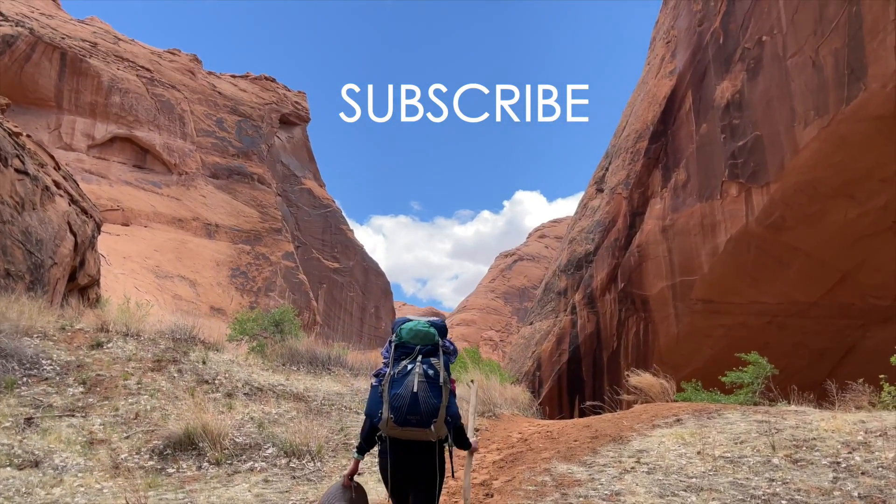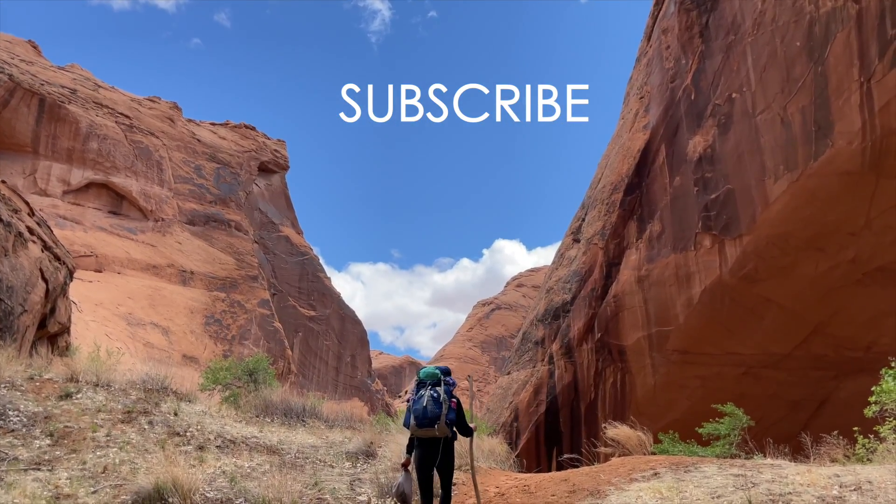Thanks for watching and don't forget to subscribe for more. Bye!